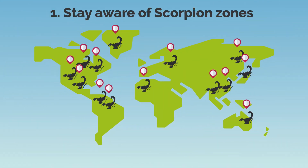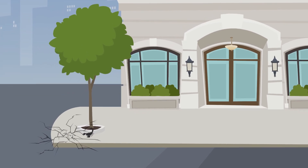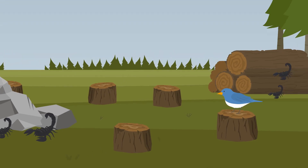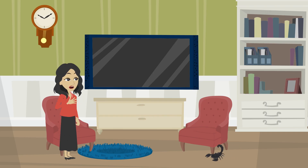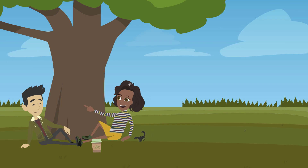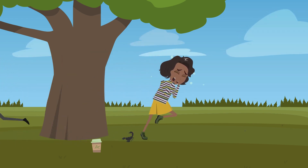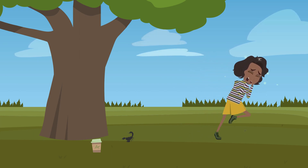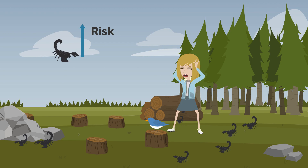1. Stay aware of scorpion zones. In nature, scorpions can frequently conceal themselves in cracks and crevices and beneath rocks, logs, and other items. They can also occasionally be spotted inside homes and other buildings. As soon as you've been stung, you should go as far away from that scorpion — and from any others that might be around — to treat your wound. Staying in a place where a scorpion stung you risks the possibility of being bitten by even other scorpions in the area.